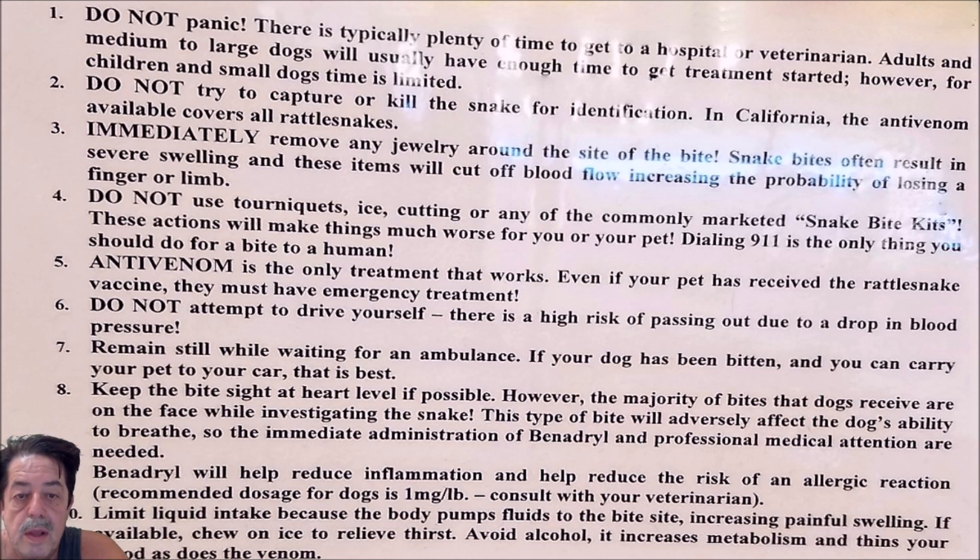Number two: do not try to capture or kill the snake for identification. In California, the anti-venom is available and it covers all rattlesnake bites.